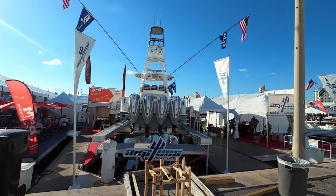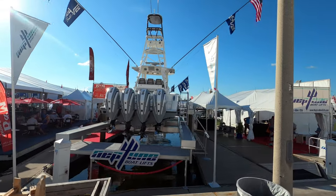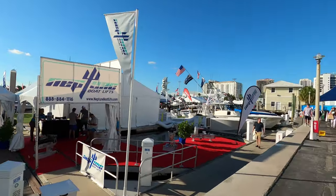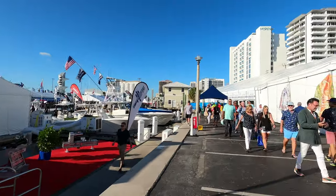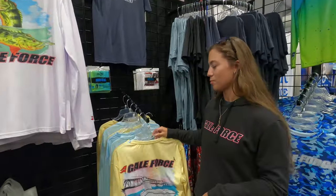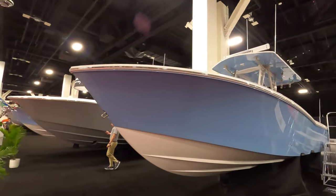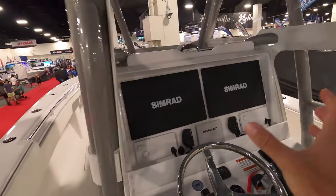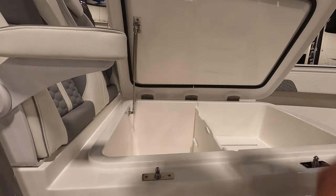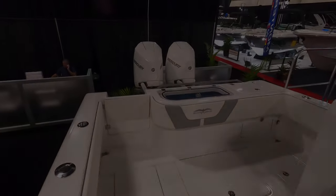I apologize for the background noise in those clips, but that was literally the least busy those tents were the entire show. I had a great time seeing the Gale Force Twins again this year — their booth and products just keep expanding every single time. Now, you might have heard Amanda mention they are with Invincible now, and I have something really special. Their brand new Invincible boat was actually at the Invincible booth this year, and I did a little walkthrough of their brand new boat.